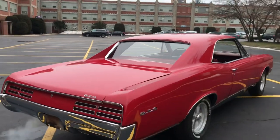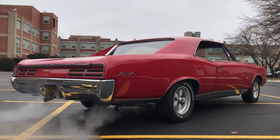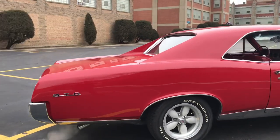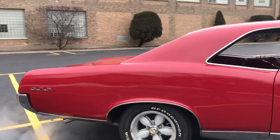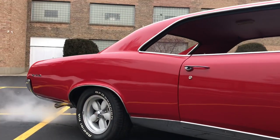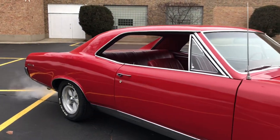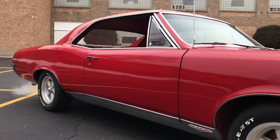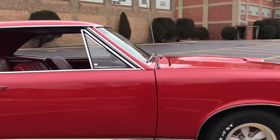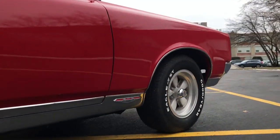The body is nice and straight — no dents, scuffs, nothing like that. 15-inch wheels in the rear, 14 in the front. The tires are a little bit older but in nice shape with no dry rot. They're not worn, but we would probably replace them sooner rather than later. There's no bubbling in any of the corners of the body panels. Really nice dry car — definitely take a look through the underbody photos in the listing.